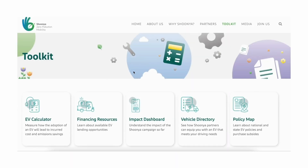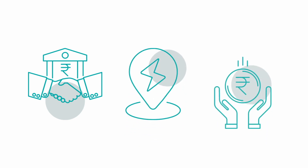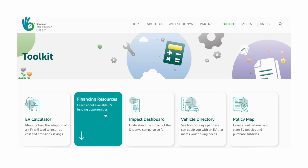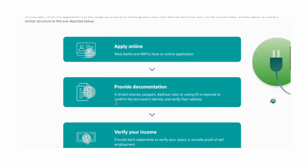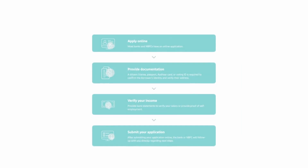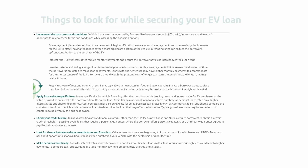We are also excited to launch the financing resources tool. Choosing the right financing option while purchasing an electric vehicle can help consumers save more money. The financing resources tool helps consumers learn and understand the lending process so they can secure an EV loan specific to their needs. The tool walks you through what a typical EV loan application process may look like while educating you on the best practices to secure an EV loan.